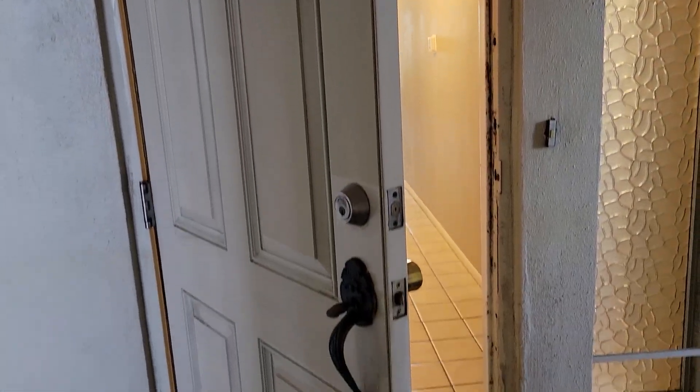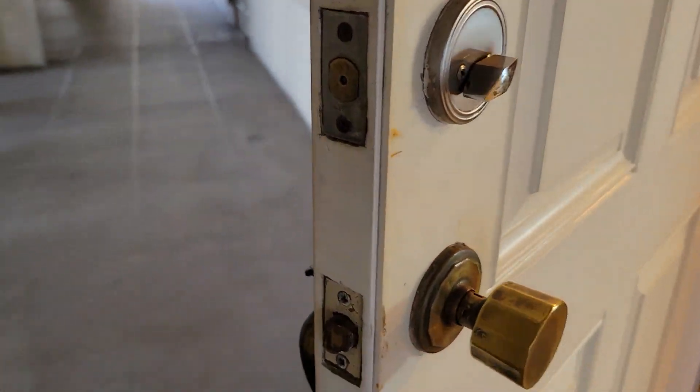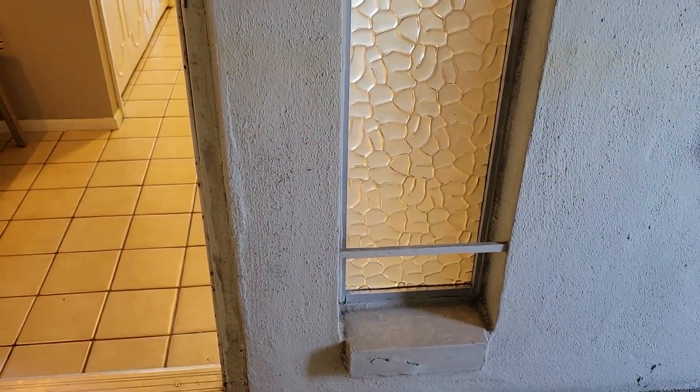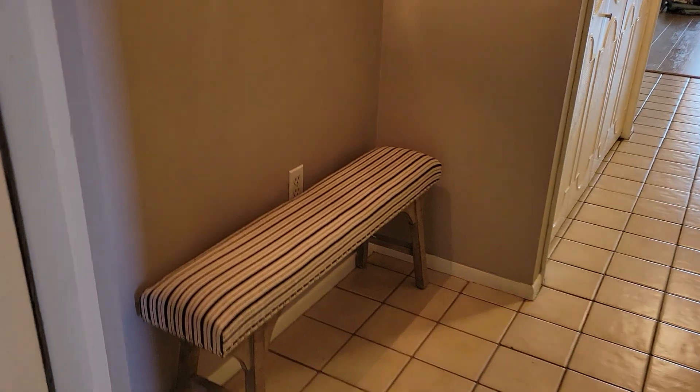622 Edgewater Drive move-in video. The doorknob fell off yesterday but they fixed it, so we'll see how long that lasts. There's a few repairs that need to be made but it's in pretty good shape. The date is December 7th, 2021.